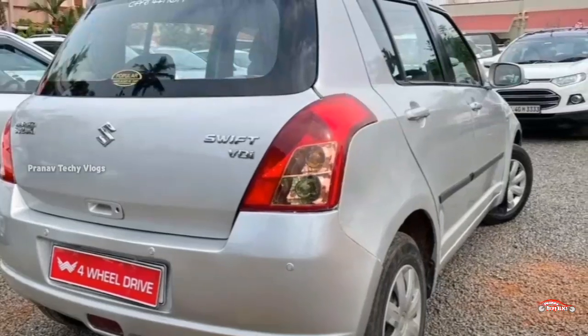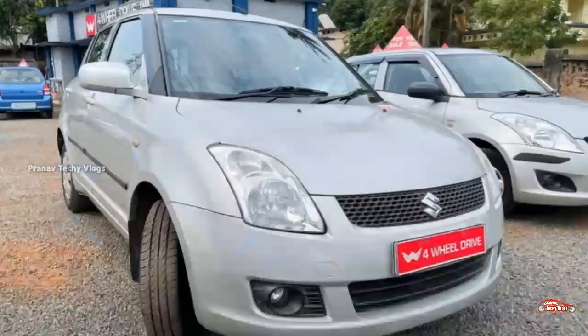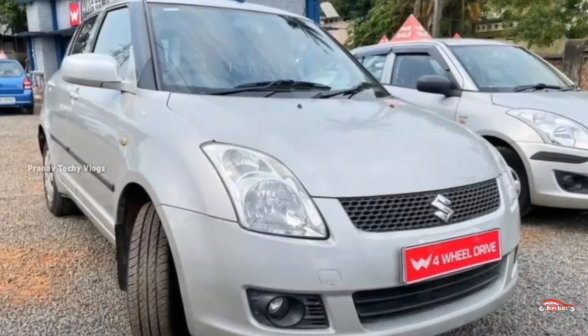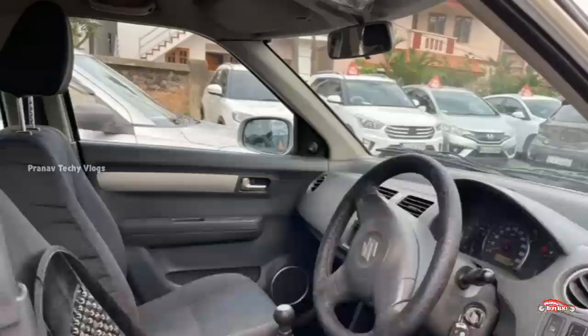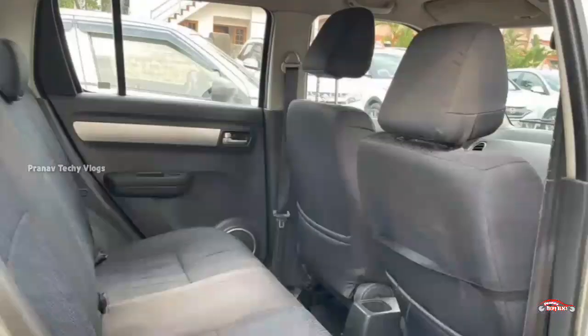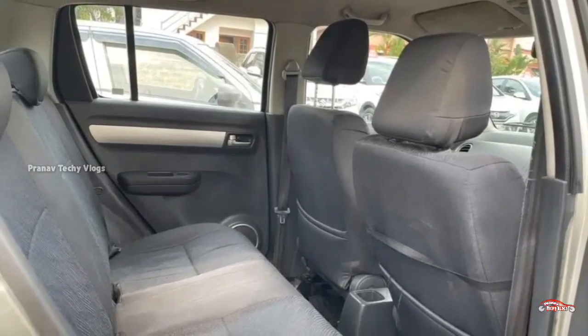It has 4-hour power windows, music system, reverse sensor, and remote sensor. All four tires are good. The mileage is around 19-20 km per litre. There are 2010 registrations on the Swift.